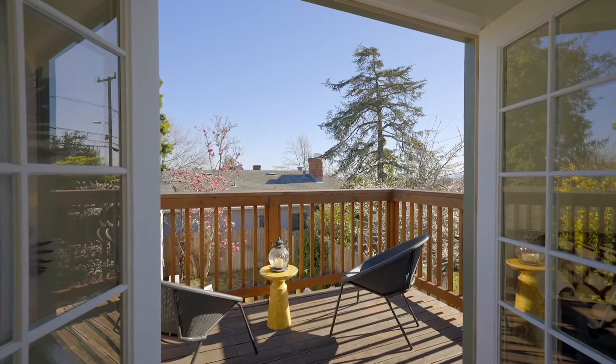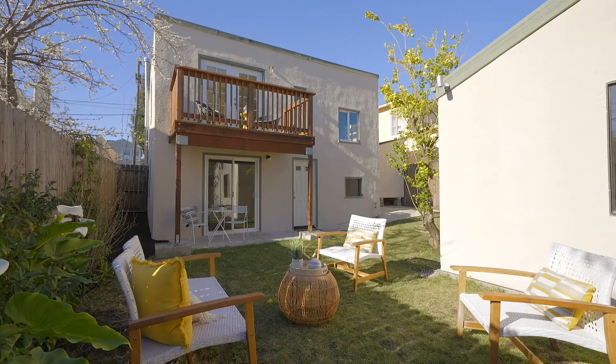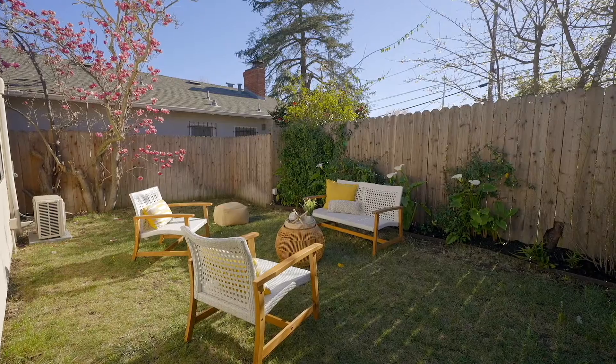We loved watching the full moon rise over the Oakland Hills and eventually appear in the skylight. We also enjoyed stargazing on the upstairs deck and many sunsets. On summer evenings, we would entertain in the spacious backyard.